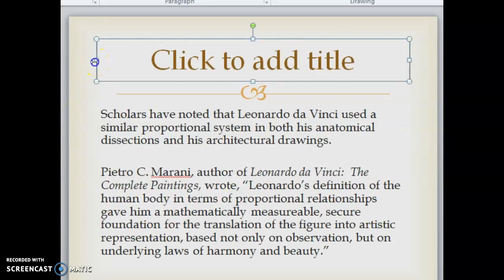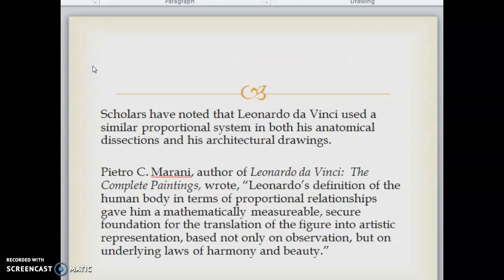Scholars have noted that Leonardo da Vinci used a similar proportional system in both his anatomical dissections and his architectural drawings. Pietro Marani, author of Leonardo da Vinci: The Complete Paintings, wrote that Leonardo's definition of the human body in terms of proportional relationships gave him a mathematically measurable, secure foundation for the translation of the figure into artistic representation, based not only on observation but on underlying laws of harmony and beauty.